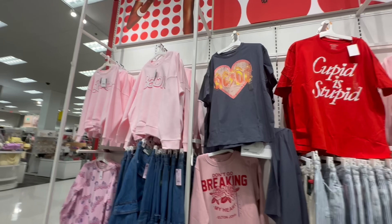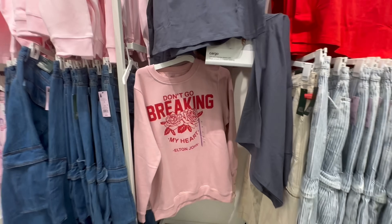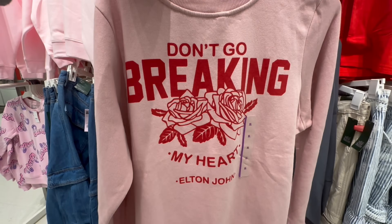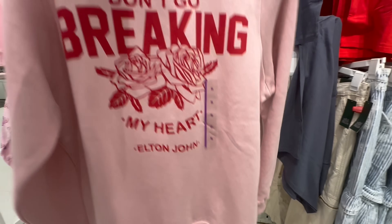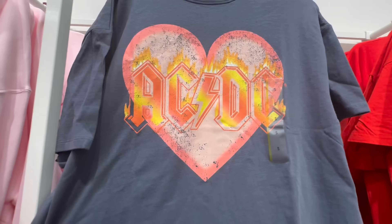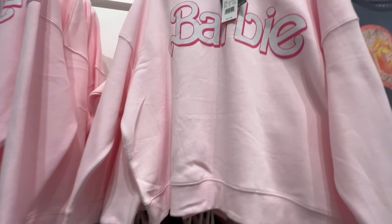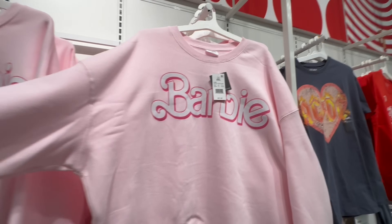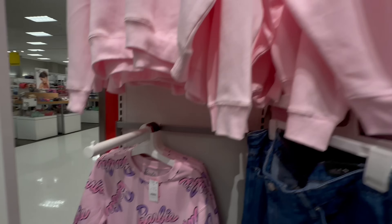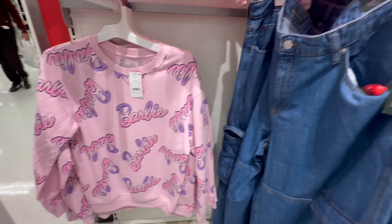This is what they had for Valentine's Day. I love the 'Don't Go Breaking My Heart' by Elton John — that was such a cute pink sweater. I really wish I would have picked that up the day I went, because they didn't have it the next day. I think it was $20. And AC/DC with the heart, I love that one, but my favorite is the Barbie. Anything that is pink and has Barbie on it, I definitely want to pick up. I think these were $20 or $25, but this one is my favorite with the little Barbie everywhere.